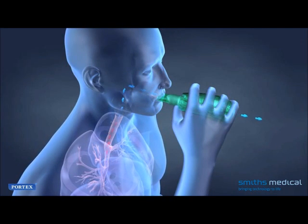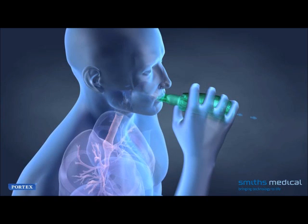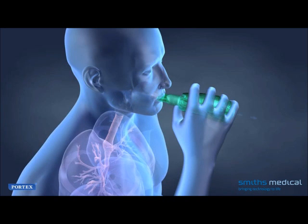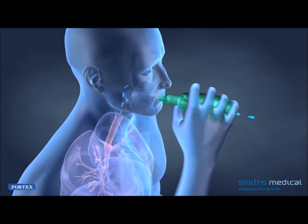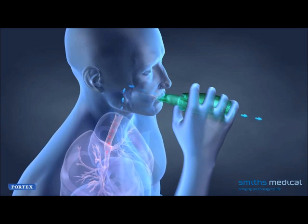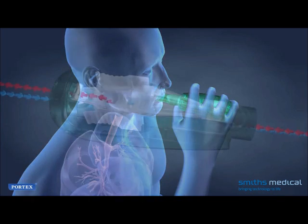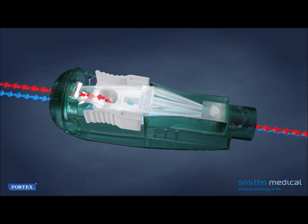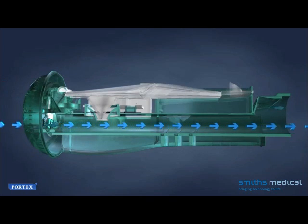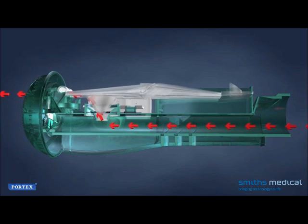The PORTEX Acapella Vibratory PEP therapy system provides effective and efficient positive expiratory respiratory therapy. The patient inhales through the device and the valve inside opens to allow air to enter. When the patient breathes out, the valve closes and PEP is created. As pressure increases, the expiring air forces the cone up and air escapes, causing the rocker to vibrate, enabling the patient to produce positive expiratory pressure for clearing and opening the airway.